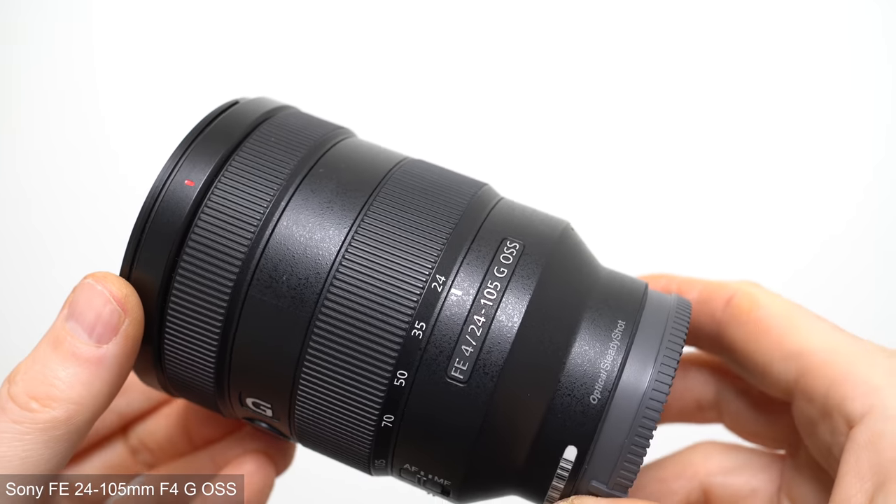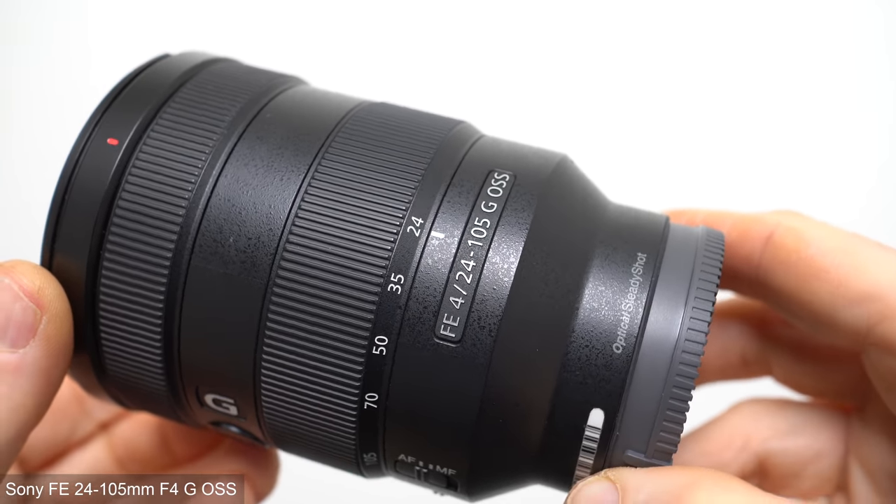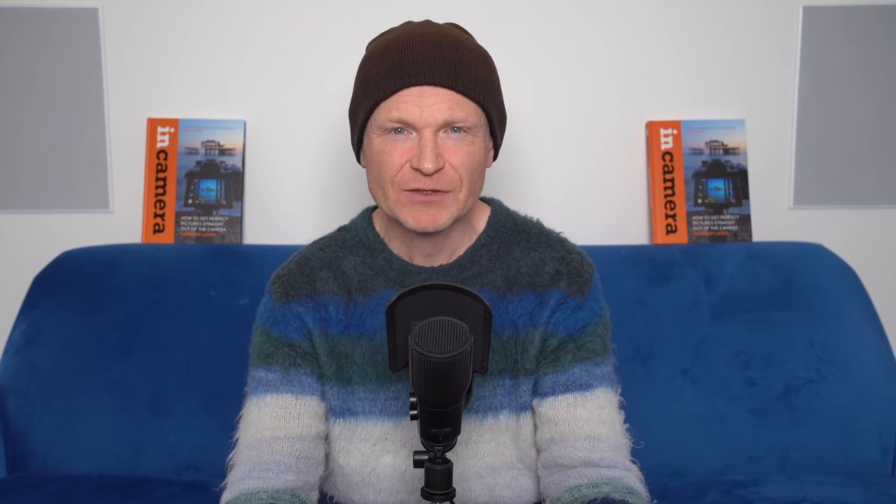First up, everyone needs a general purpose zoom in their collection and for me the best value option in Sony's full frame catalogue is the FE 24-105mm F4G. I know portrait and event pros will be drawn to 24-70mm f2.8 models for their shallower depth of field, but you can still blur backgrounds effectively on full frame at F4 and I'd personally sacrifice that stopping aperture for a lens that reaches further, weighs less and crucially costs almost half the price.